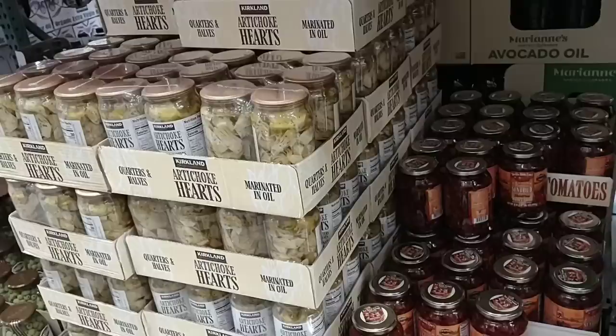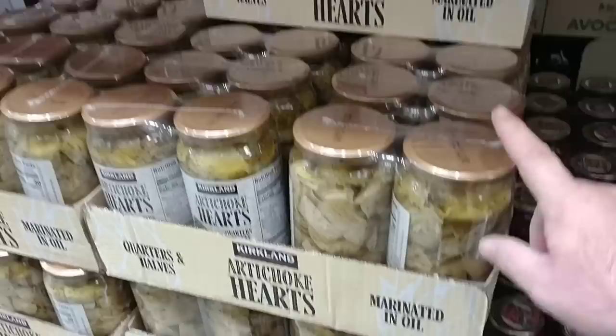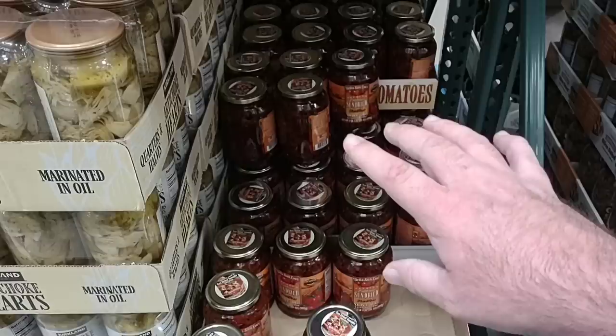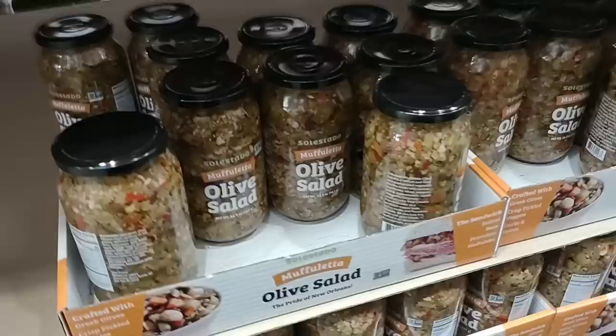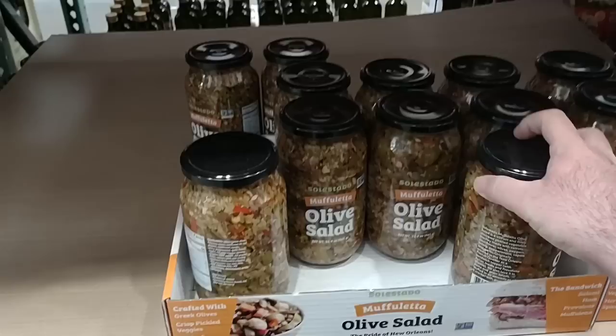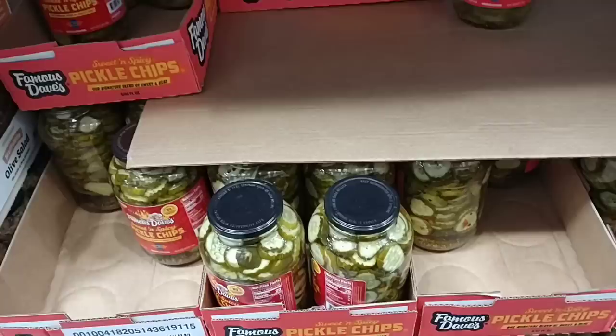Multiple things to stock up on here. They have artichoke hearts marinated in oil, two-pack, $11.49. They have sun-dried tomato in oil — one big 35-ounce jar for $9.99. And they have this olive salad — the Muffaletta — one 33.9-ounce jar for $9.89.